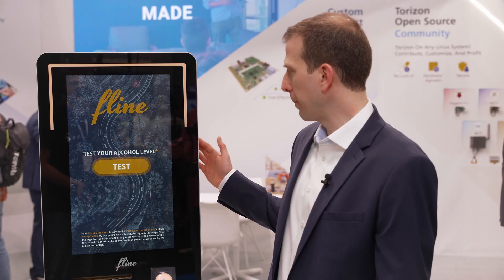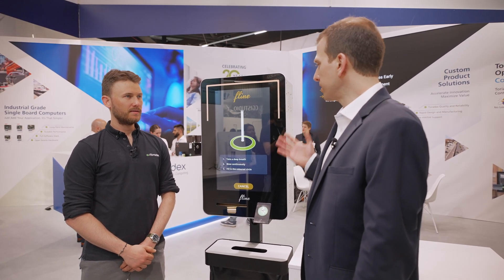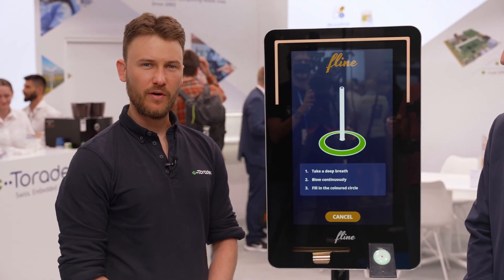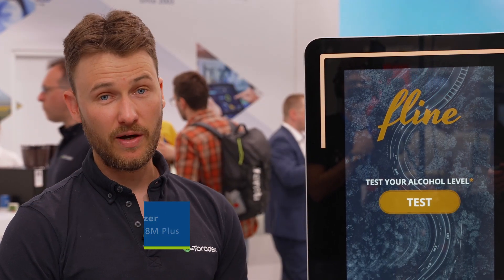So you have a customer that built an alcohol level tester. What kind of hardware and software platform were they using from Toradex to actually build this solution? The hard requirement was a platform using the IMX-8M Plus from NXP to be able to drive natively the LVDS display, because the idea was really to reduce their time to market — and that's exactly what they did.